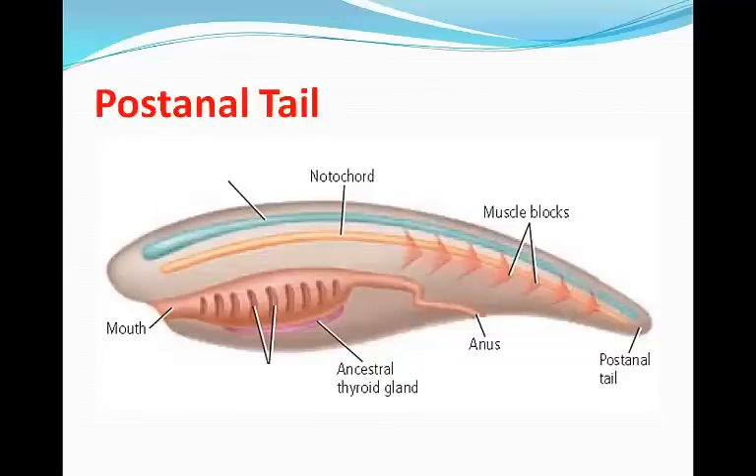The post-anal tail is a structure primarily used for locomotion, located behind the digestive system and anus. In nonchordates like worms, the tail has parts of the digestive system inside and the anus is at the end of the tail. In chordates, however, the post-anal tail extends beyond the anus — 'post' meaning after, 'anal' referring to the anus. With its muscular segments, the post-anal tail can propel an animal with more powerful movements than invertebrates without one.